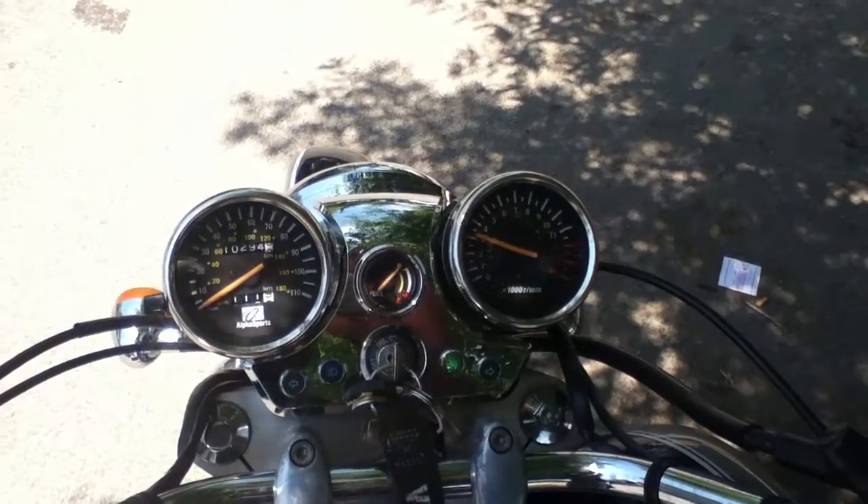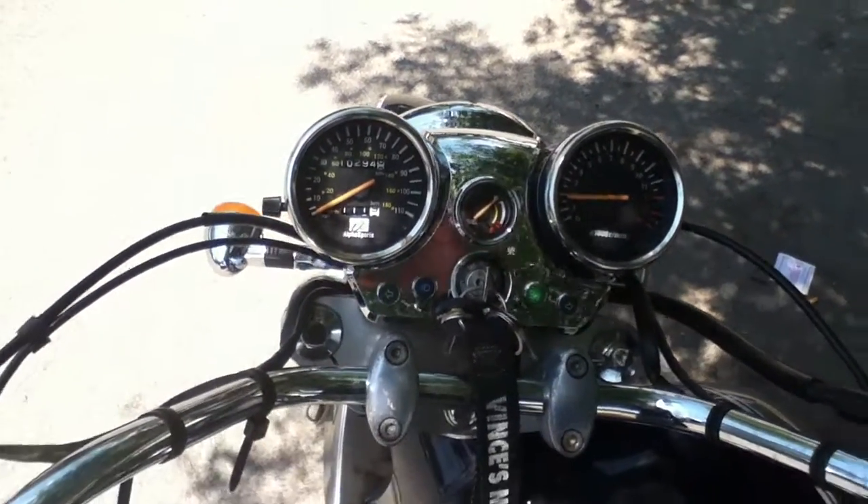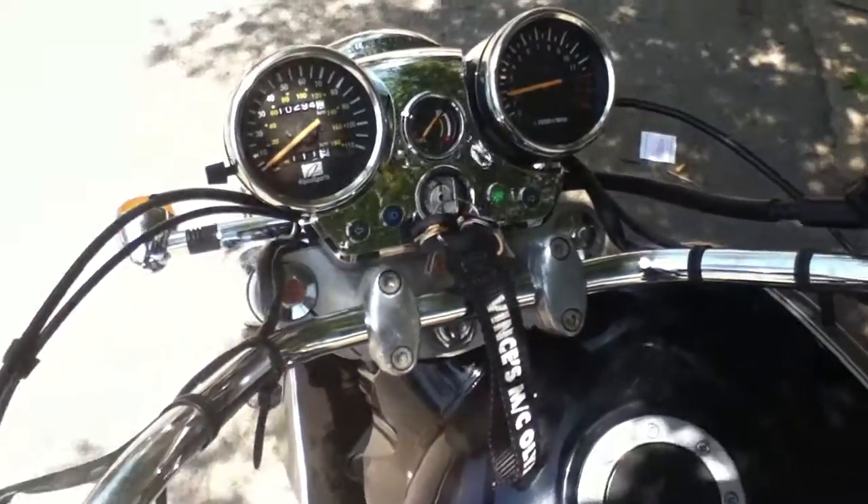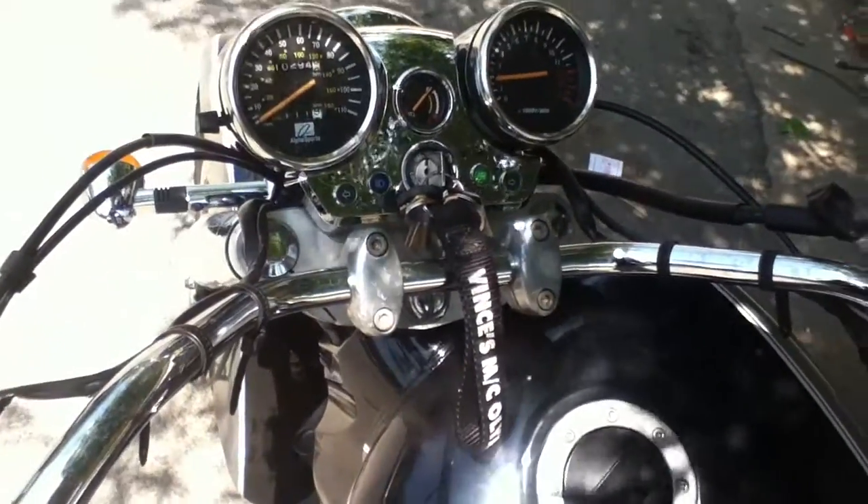Everything's working in order. If you're interested, get back at me — the bike is about $1500. Runs good. Get in contact.